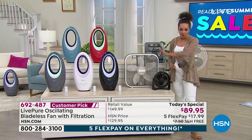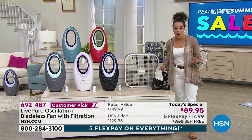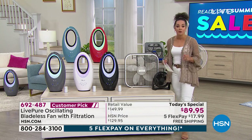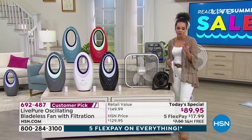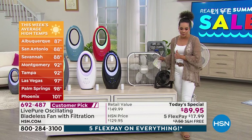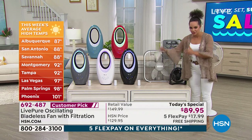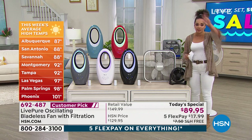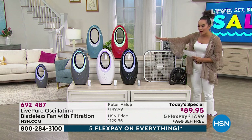This is the lowest price we've found for this specific oscillating bladeless fan from LivePure — the lowest price we've ever offered here at HSN. The savings are incredible: $60 off retail, and we'll ship it to your doorstep for free. $17.99 gets it home with free shipping. We're showing temperatures because we're at the end of spring, about to step into summer. San Antonio is already at 88 degrees average high.